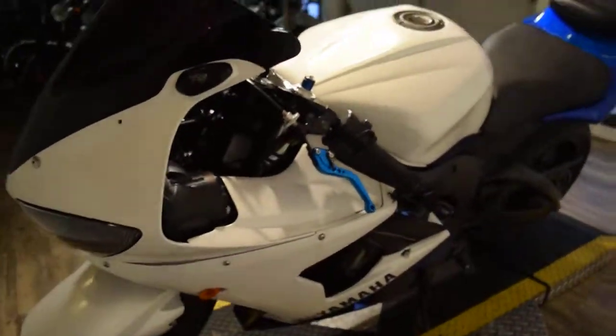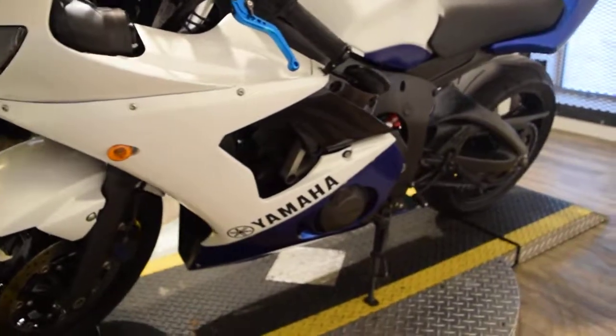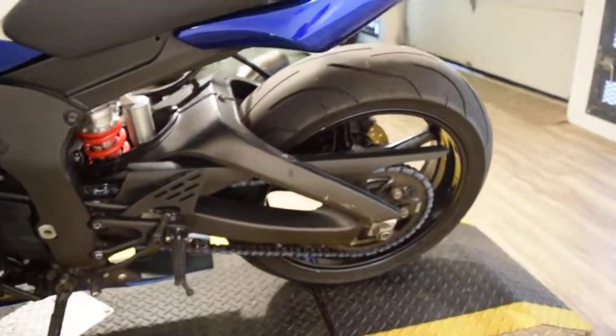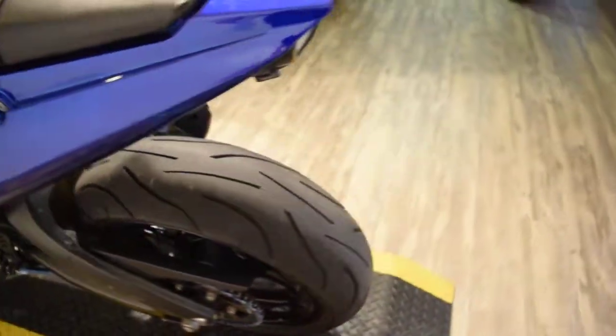Or you can come see this bike in person. We're located at 315 North Rand Road in Wauconda, Illinois — about 45 minutes north of Chicago. This bike has been service and safety inspected, completely gone through, and it's ready for the road.